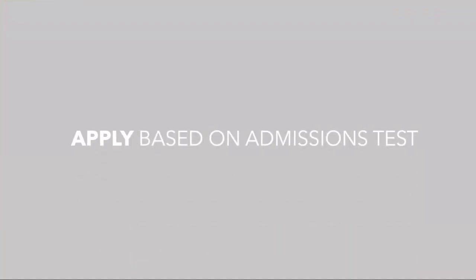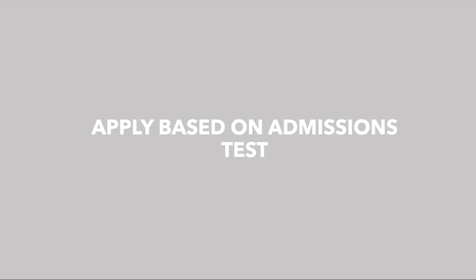The second option is to apply to medical schools that weight the admissions test highly — so the UCAT or the BMAT. Your application is made up of many different parts: your UCAT or BMAT, your personal statement, your interview, your work experience. If you have lower grades, apply to medical schools that weight your UCAT highly. Most medical schools give out points for different parts of your application to decide who gets an interview, so if a school gives more points for the UCAT you are more likely to get an interview with a higher UCAT score.